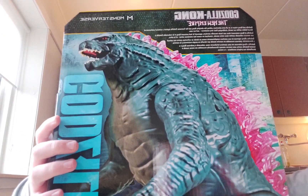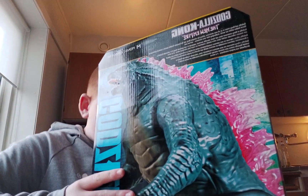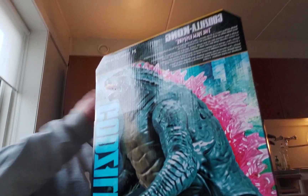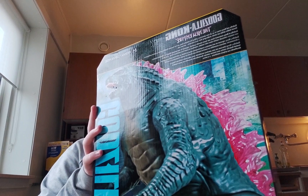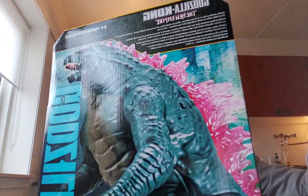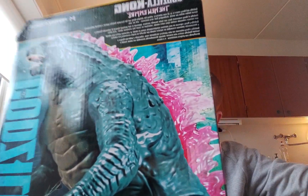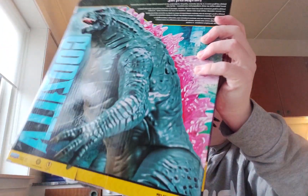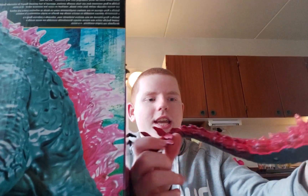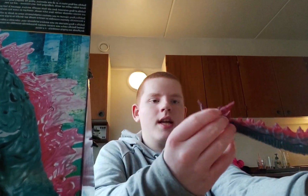I'm excited. Alright, so this one has more artificial rope material on it. Let's take his tail off first. There we go. Let's take the tail out of here. That is beautiful — look at this. It's got like these spikes on the tail too.